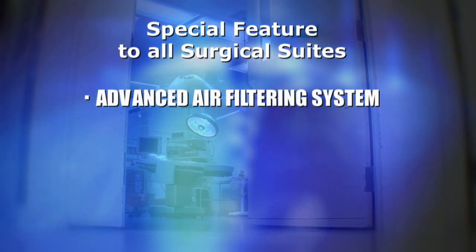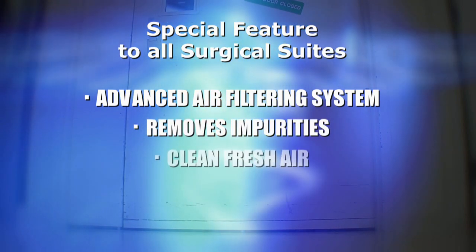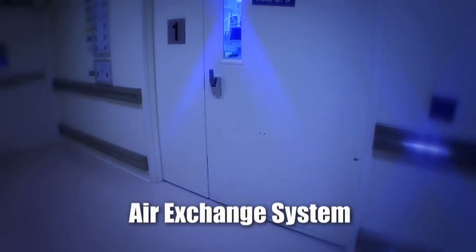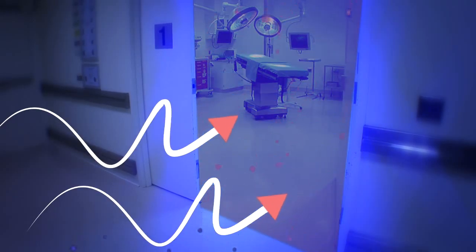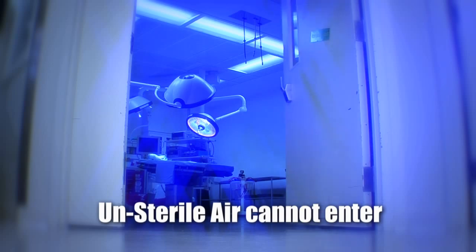A special feature of all surgical suites is an advanced air filtering system, which removes impurities from each room and replaces it with clean, fresh air. In addition, each room has an air exchange system. When the door opens to an operating room, the unsterile air from outside cannot enter due to the positively pressurized sterile air inside.